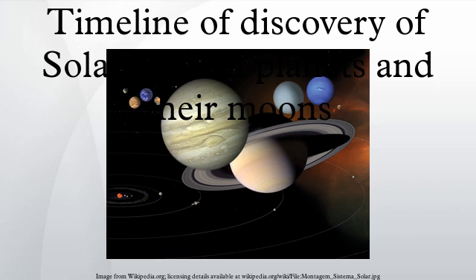Historically, the naming of moons did not always match the times of their discovery. Traditionally, the discoverer enjoys the privilege of naming the new object. However, some neglected to do so or actively declined.